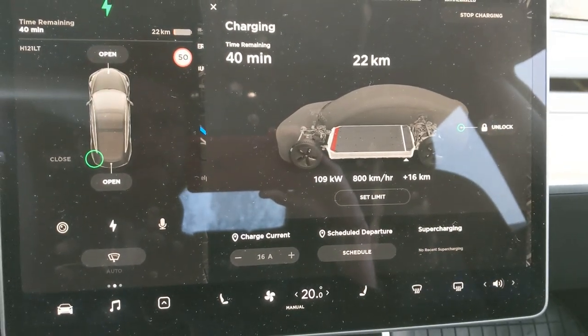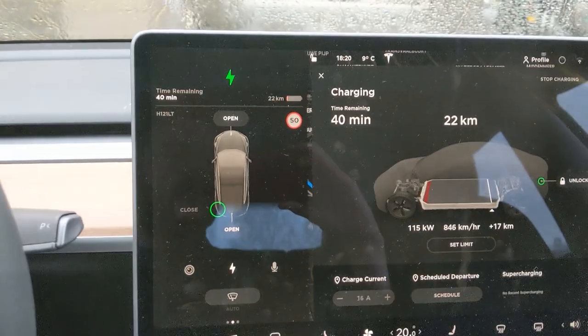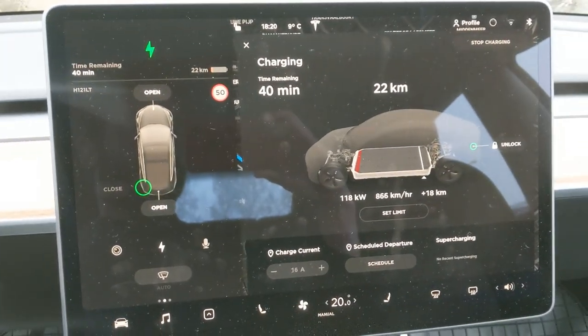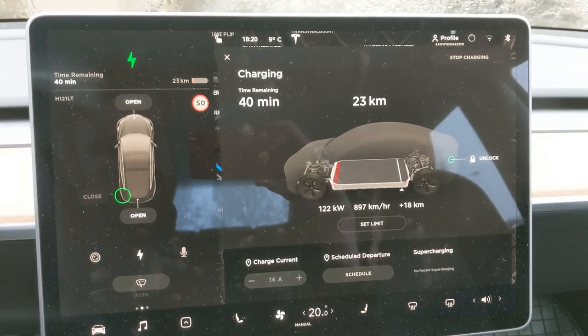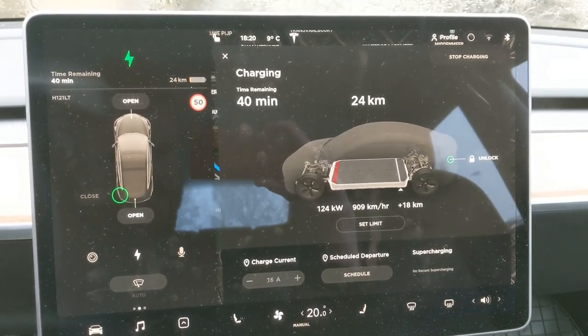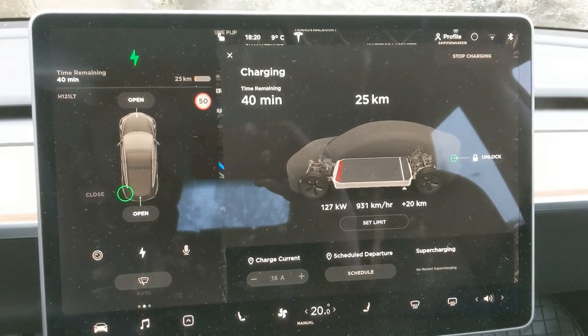So apparently, after about 2 minutes in, the Tesla boosts from 80 kilowatts all the way to at least 140.